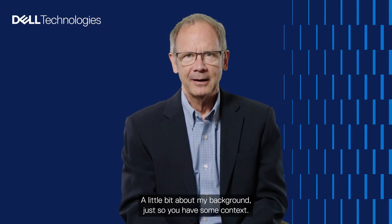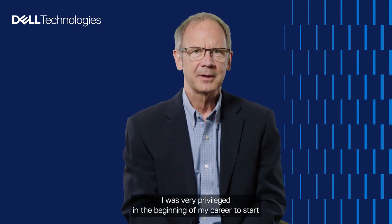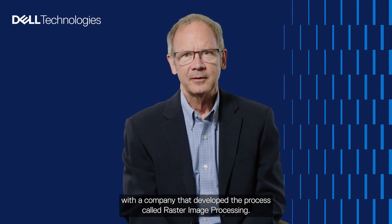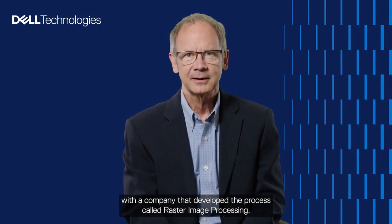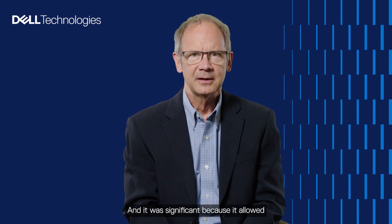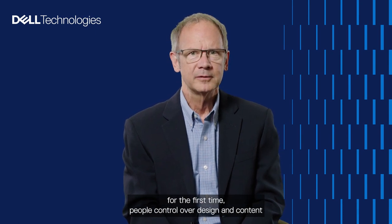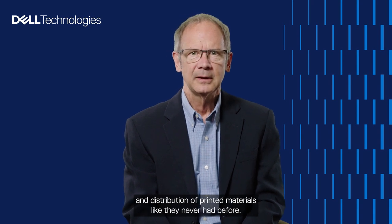A little bit about my background for context. I was very privileged early in my career to start with a company that developed the process called Raster Image Processing. We teamed up with a couple of little startups whose names began with an A and revolutionized the publishing industry with desktop publishing, allowing people control over design, content, and distribution of printed materials like never before.